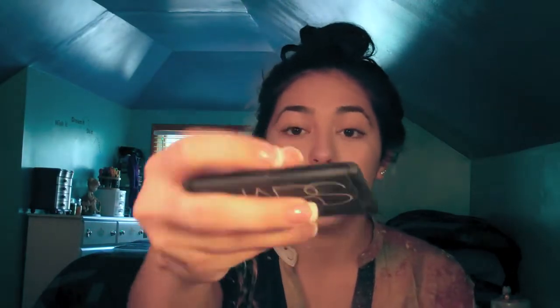Now for bronzer — I overload on this, so it's optional. I like using the NARS Laguna. I go in with a MAC 134 brush, get the bronzer on both sides, tap it off, and blend it down my neck to define it — since I don't want any double chin action. I also go ahead and define my cheeks, because I don't have really high cheekbones. That's how I bronze my face — very quick and easy.